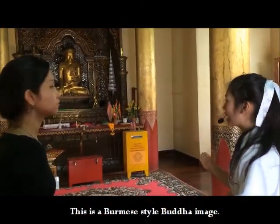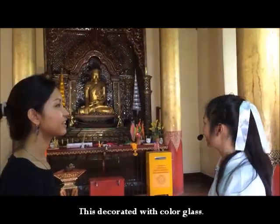Inside is the Burmese style Burdai Mink, which is surrounded by colored glass.